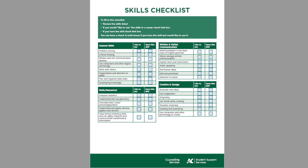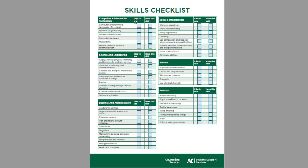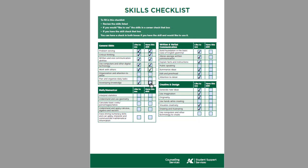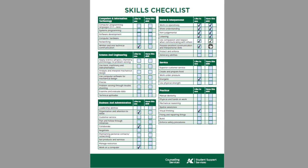Open the skills sheet found in this module. To fill in this checklist, review the skills listed. For skills that you would like to use, check the box beside each one. Then go through the list again, and if you believe you have a skill, check the 'Have this skill' box. You can have a check in both boxes if you both have the skill and would like to use the skill in future work.